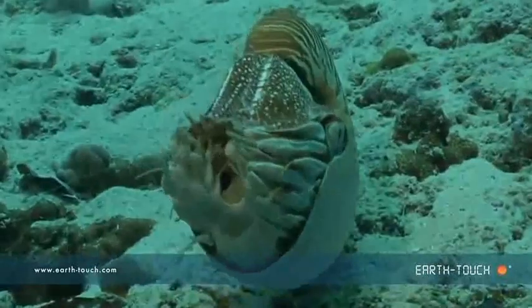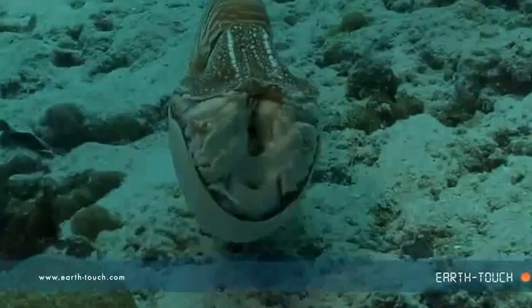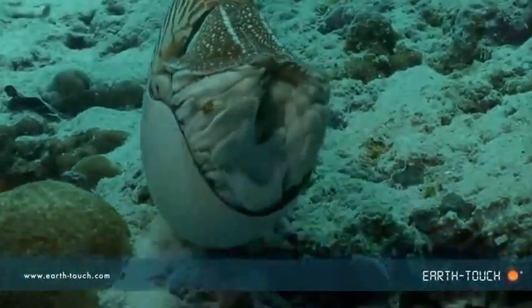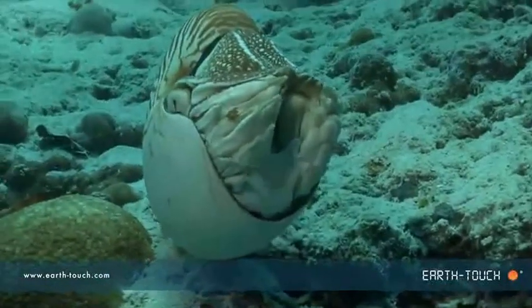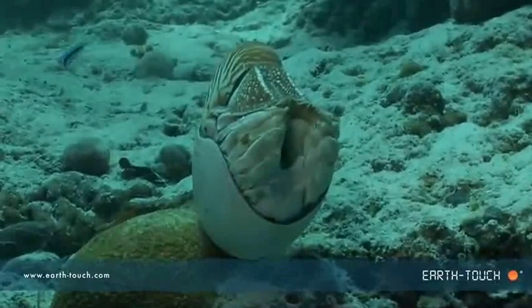These bizarre looking creatures are almost never encountered up near the surface — they live many hundreds of meters down below in the deep dark depths. What exactly this creature was doing up here at the surface I'm not entirely sure, but it did seem rather disorientated.